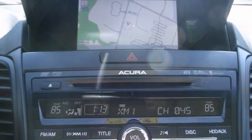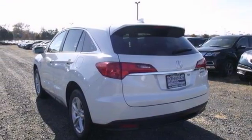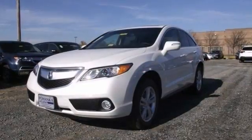And with navigation and Bluetooth wireless, as well as tinting glass and a rear spoiler, this Acura won't be here long. Stop on in and take this RDX for a test drive today.